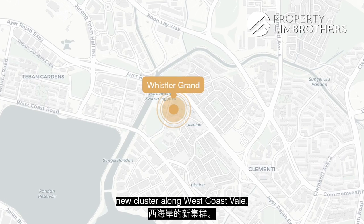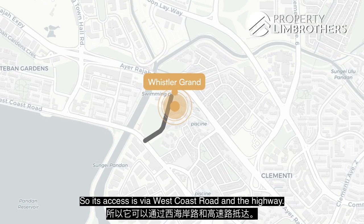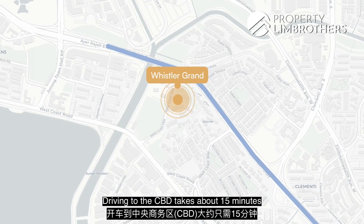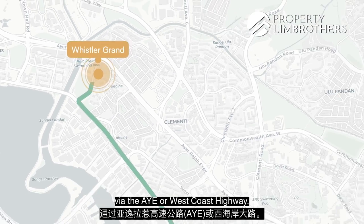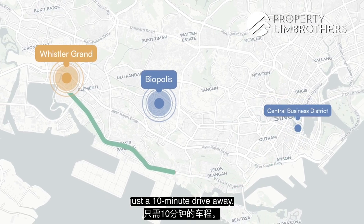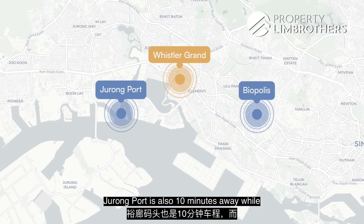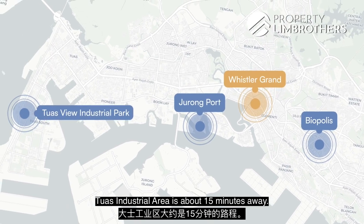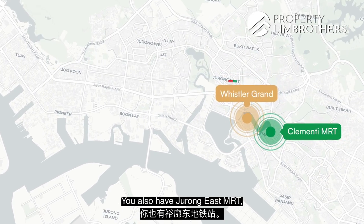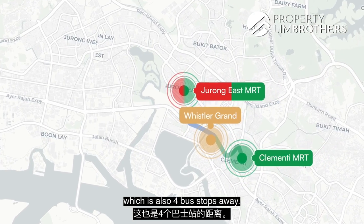Whistler Grand is located in the new cluster along West Coast Vale, with access via West Coast Road and Highway. The AYE is just at the back of the development — driving to the CBD takes about 15 minutes via AYE or West Coast Highway. The R&D hub of One-North is also about a 10-minute drive away. Jurong Port is 10 minutes away while Tuas Industrial Area is about 15 minutes away. The nearest MRT stations are Clementi and Jurong East, both about 4 bus stops away.